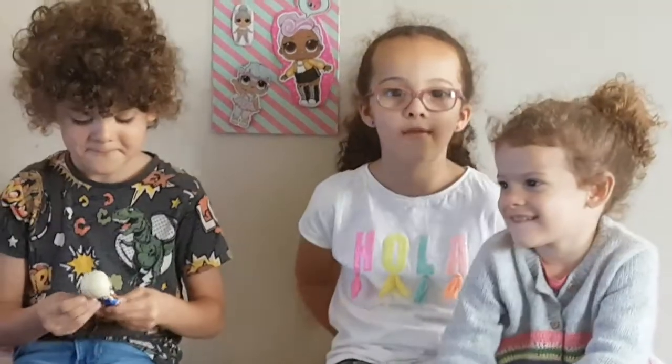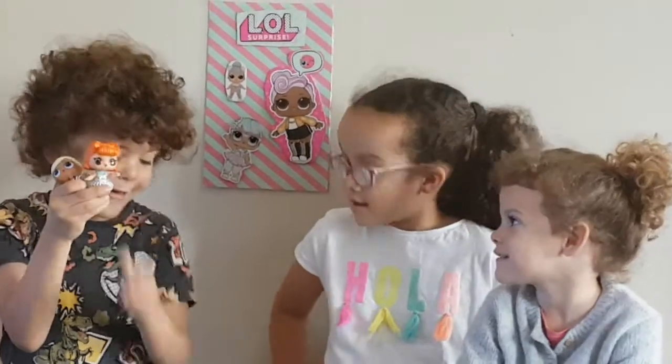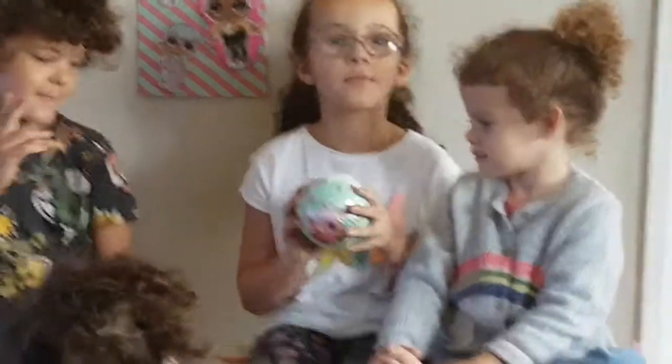Hi guys, I'm Maya, and today I'm going to show you my LOLs I've opened first. I've got one behind my back and I'm going to show you it. It's halfway opened already because someone opened it at the shop.